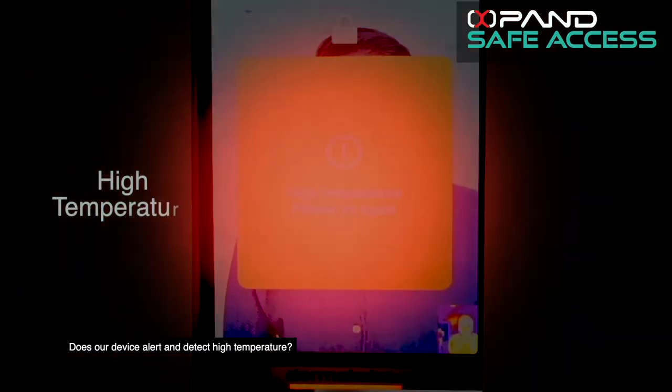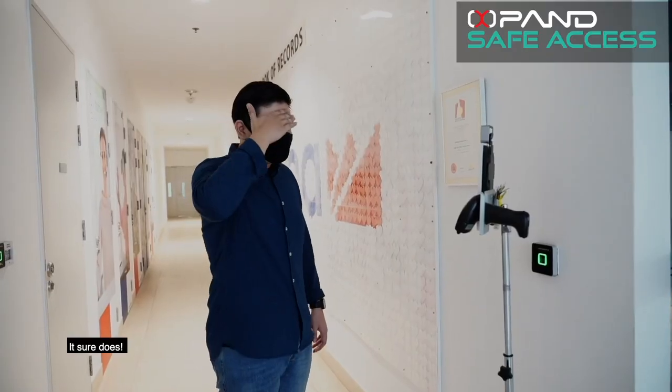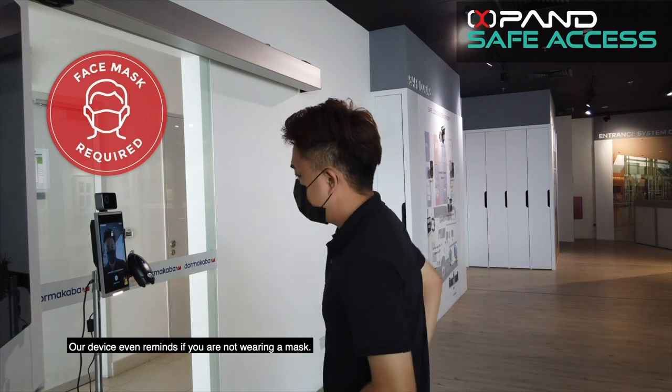Does our device alert and detect high temperature? It sure does. Our device even reminds you if you are not wearing a mask.